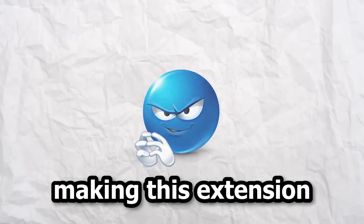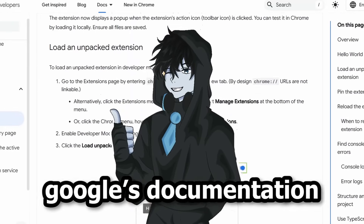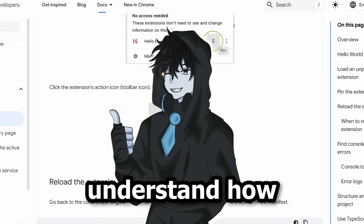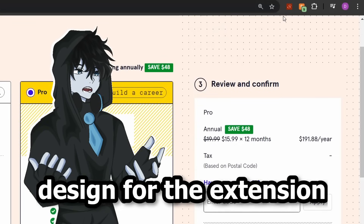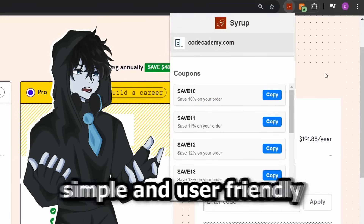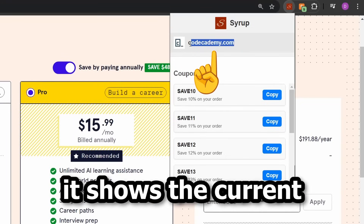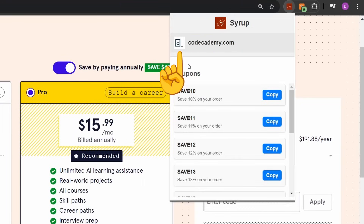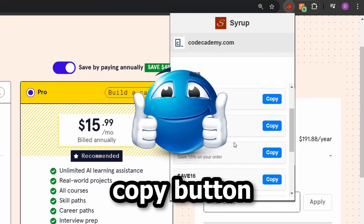Let's get started making this extension. First, I began with the Chrome extension itself. Luckily, Google's documentation makes it easy to understand how extensions are built. I made a quick design for the extension — I wanted it to be simple and user-friendly, so I focused on the essentials. At the top it shows the current website domain and icon, and below that there's a list of available coupons, each with a copy button for your convenience.